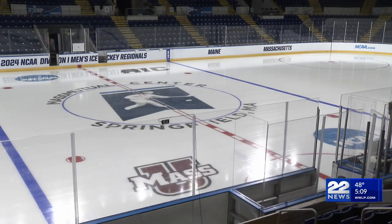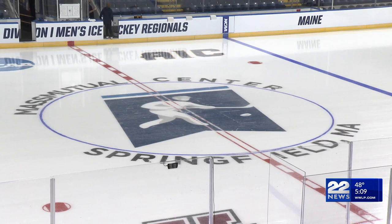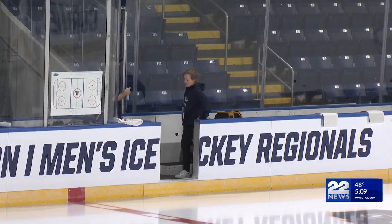The NCAA called for a fresh ice surface with specific logos, subsequently roughed up and refinished before the first practice skate. That's six to eight hours of painting, a day and a half of flooding, and effort recruiting skaters to break it all in.